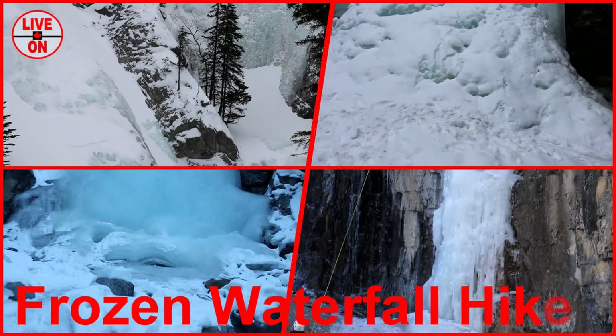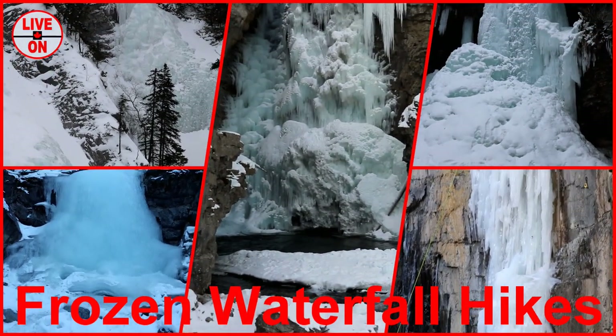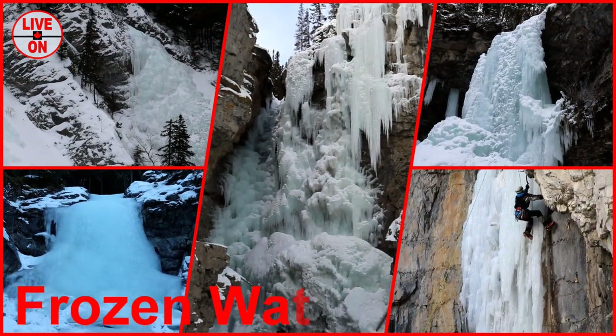Thank you very much for watching this video. If you enjoyed it, please give it a thumbs up and subscribe. Next week I will show you the highlights of 5 frozen waterfall hikes I've done this winter. Cheers!